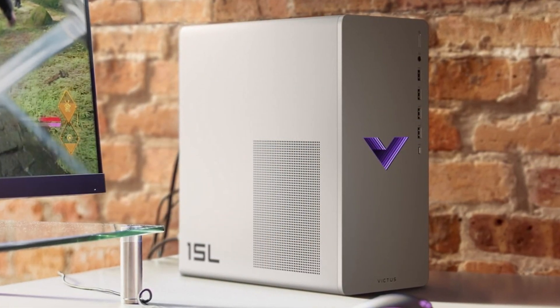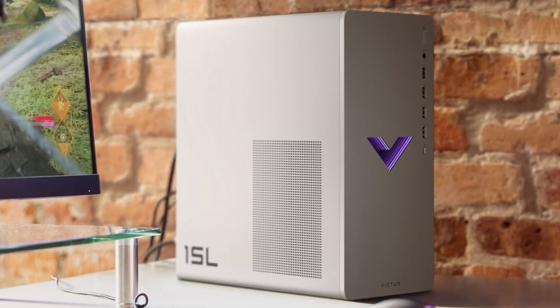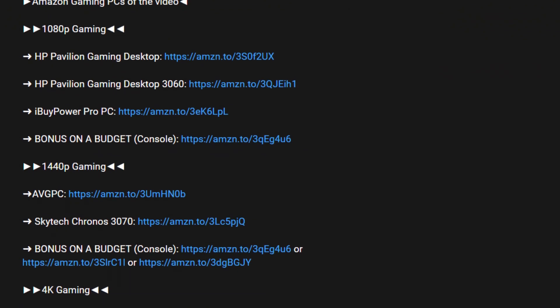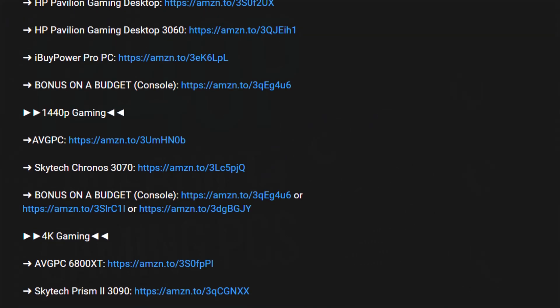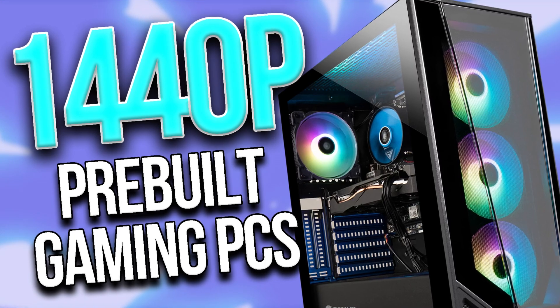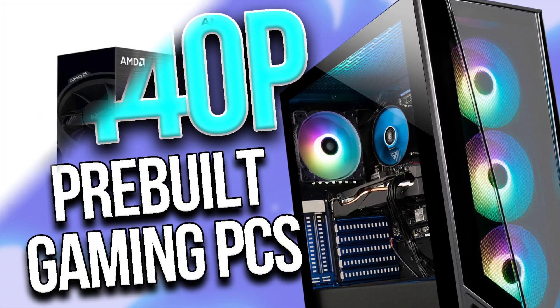If you're looking for a prebuilt PC and you're not looking to build it yourself, I completely understand. You will find prebuilt options at this price point down below in the description, along with a bunch of prebuilt PCs and of course this PC build. You will also have my playlist about PC builds and prebuilt PCs in the top right of the screen. With that being said, let's start.